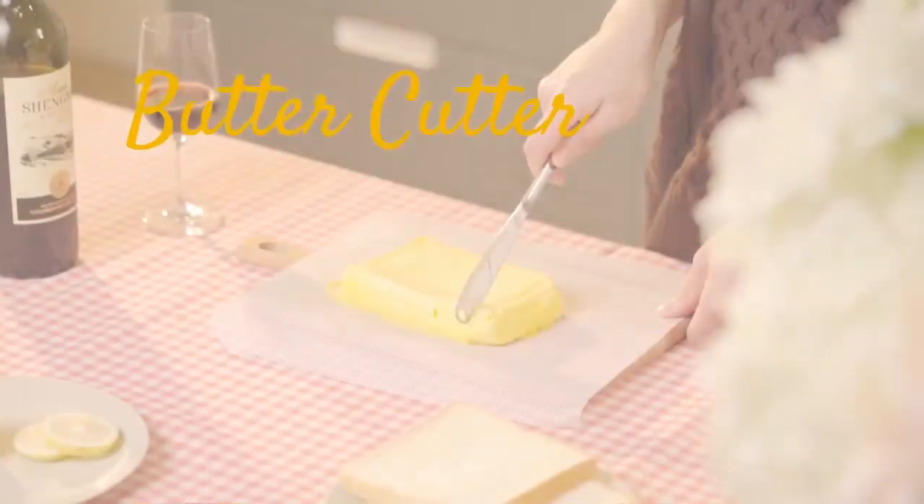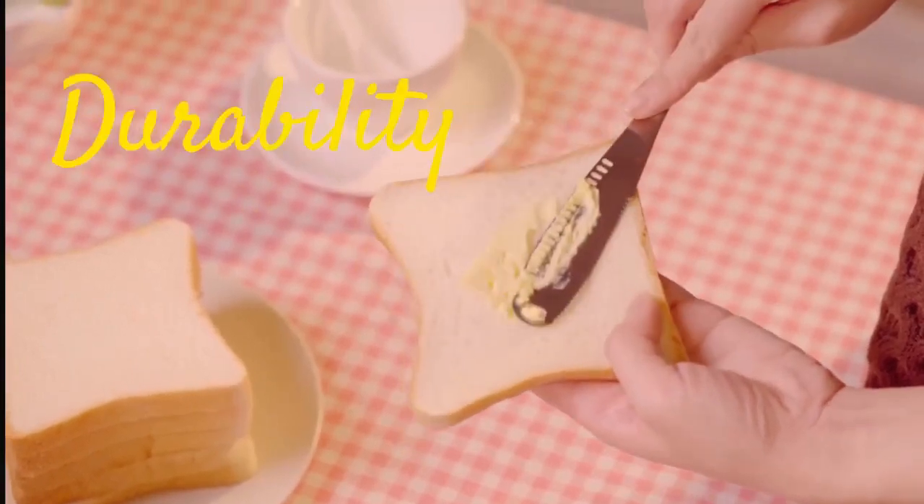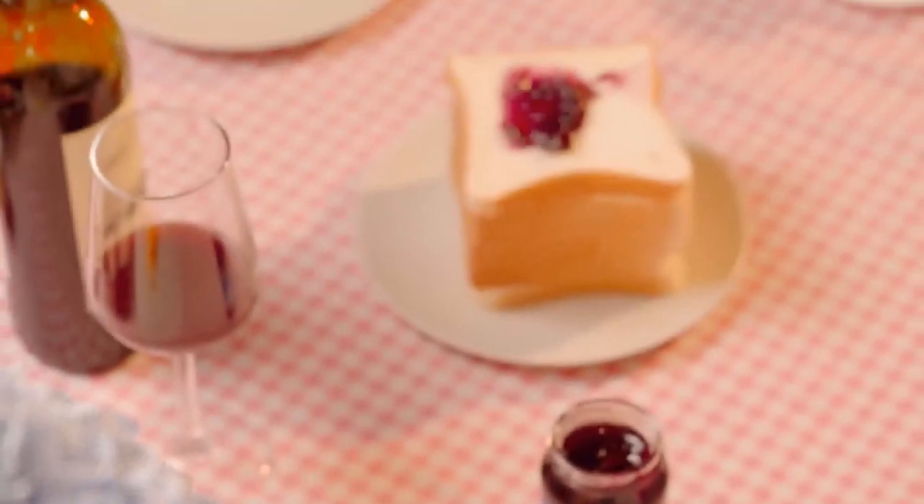Suitable for a variety of settings, including the food industry, home kitchens, cafes, and restaurants. Upgrade your kitchen just for $13.99.